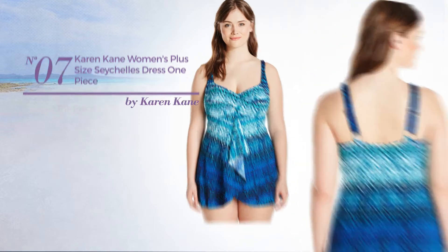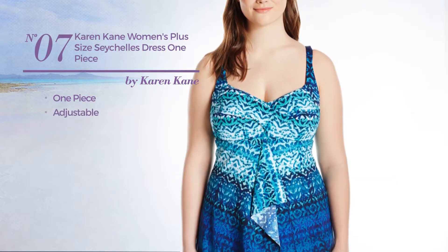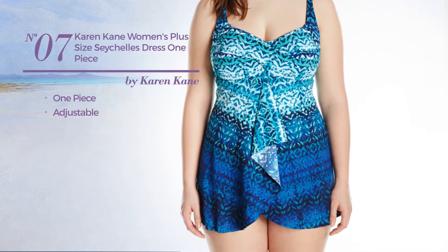Number seven: a one-piece swimsuit made of adjustable material. Available just in this color.